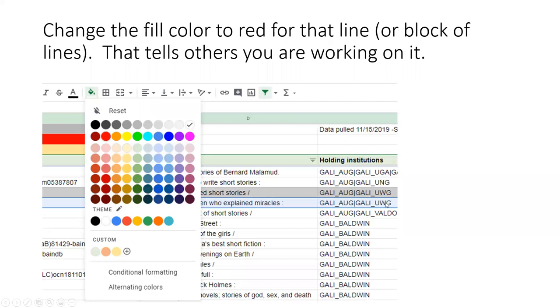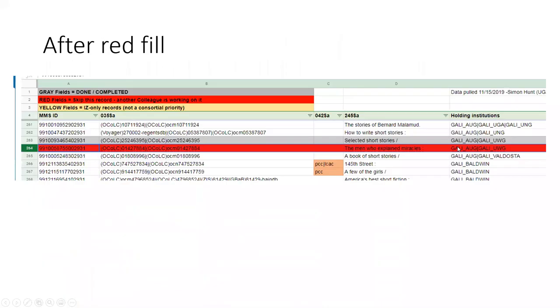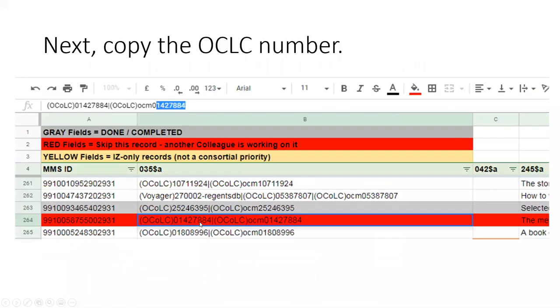Once you select a line where your institution's holdings are noted, change the fill color to red for that line or a block of lines. I started line by line, then began blocking out 10 or 12 at a time in red. The fill color button looks like a little beaker or print cartridge with a drop of ink — click that and change it to bright red. That tells others you're working on it. After it's done, you'll change it to a different color.